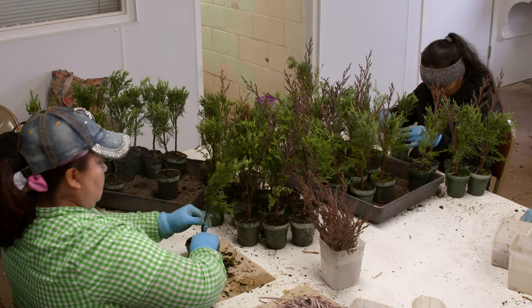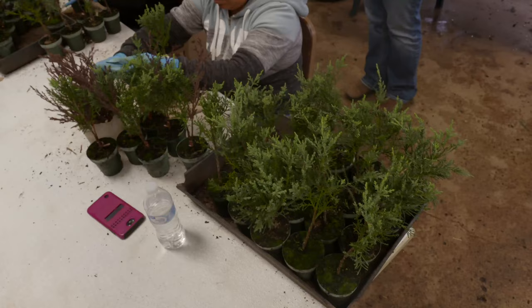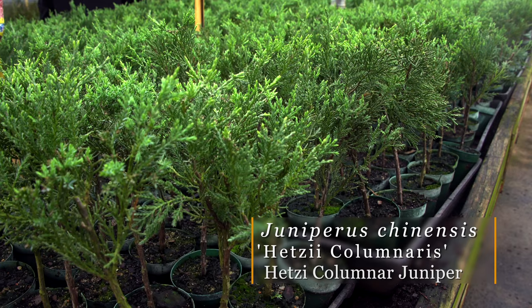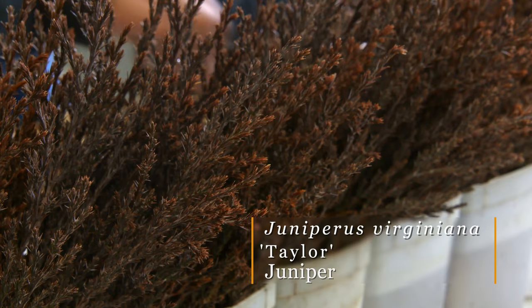This is the understock rootstock. A year ago, the understock cuttings were taken and they were stuck in a ground bed with roots grown on them, so that's actually a year older than the scion cutting. They are a close cousin — those are Hetzii chinensis and these are Hetzii virginiana, so they're close and they'll form a good graft.